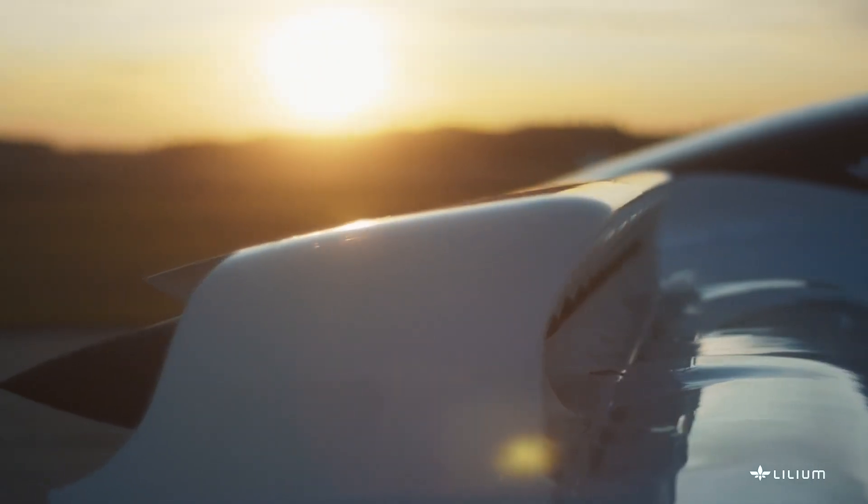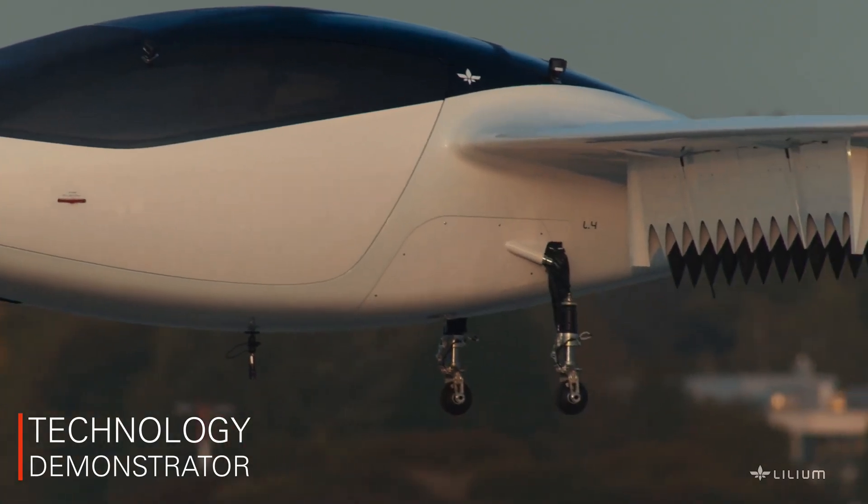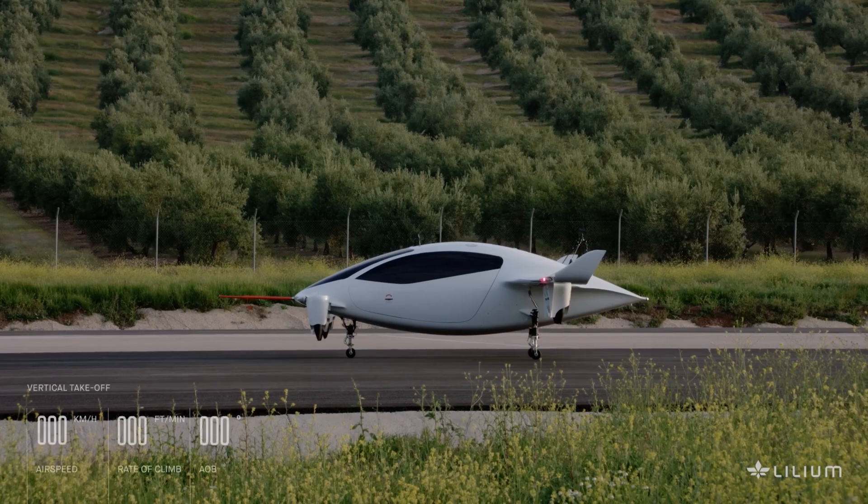The aircraft will be useful for faster intercity travel, as it can complete the journey between San Francisco and Palo Alto in less than 15 minutes, and between Munich and Frankfurt within an hour.